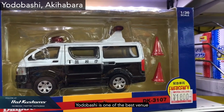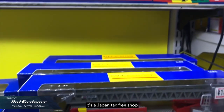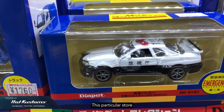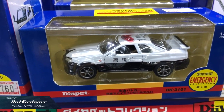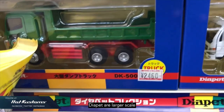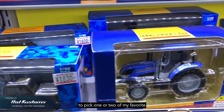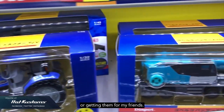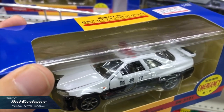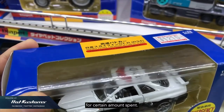Yodobashi is one of the best venues to get your diecast model cars or hobby kits. It's a Japan tax-free shop and prices are very attractive. This particular store is located in Akihabara. They have a wide range of diecast, including the ones from Diapet. Diapet are larger scale model cars in various scales. I usually come here to pick one or two favourites, or to get them for friends. The prices at Yodobashi are usually marked down lower than other retail stores, and you can get a tourist rebate for a certain amount spent.